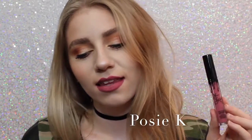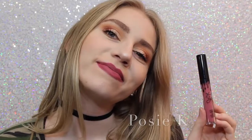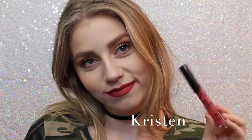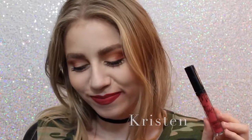Next we have Posie K, which is not one that I thought I was going to like when I ordered it, but it's absolutely one of my favorites, because it's just the perfect purpley pink, and it's beautiful. Next is Kristen, which is the lipstick on my teeth — awkward — which is a strawberry red. I don't personally love this shade, but it is really beautiful.